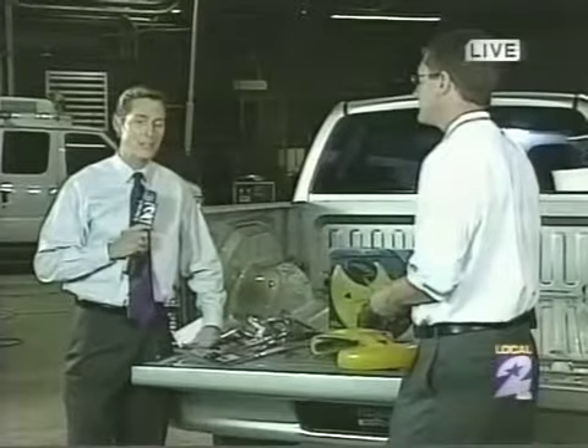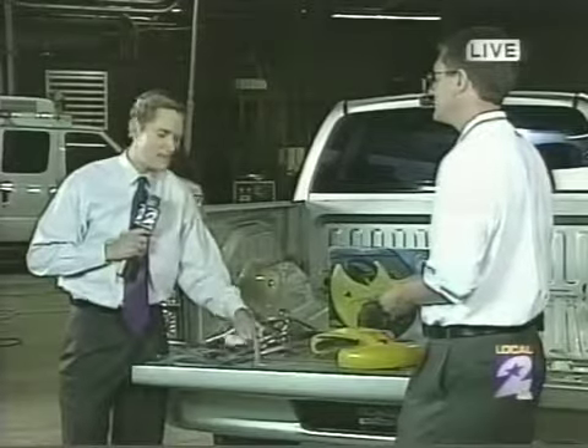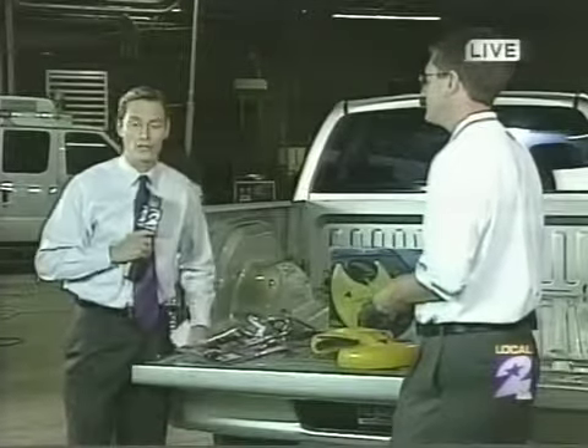Tonight, live at 10 o'clock, we are going to show you how quickly a thief can get in your car and drive off, and also how you can protect yourself. We're live in Southwest Houston. I'm Ryan Korsgaard, KPRC Local 2. That will be quite a sight tonight at 10 o'clock.